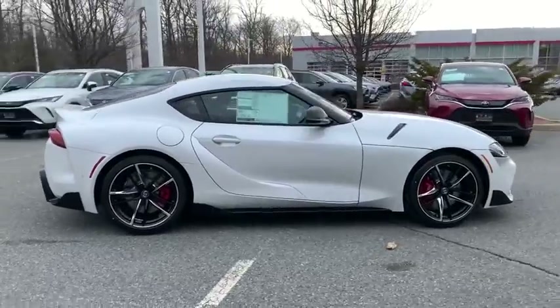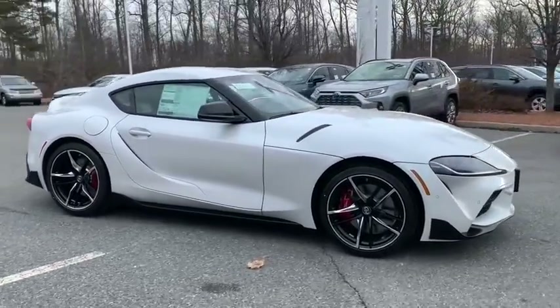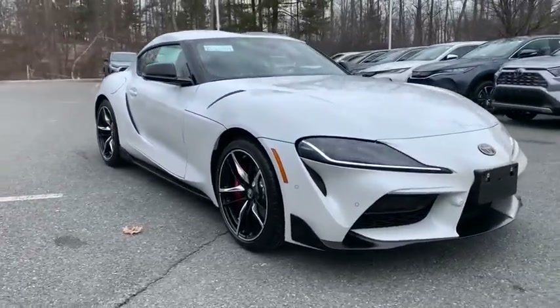If you are nostalgic, then this is the perfect find for you. Here are some of this vehicle's great options.